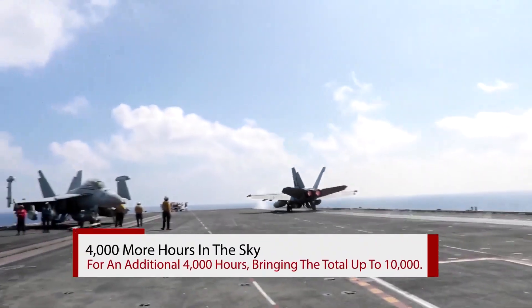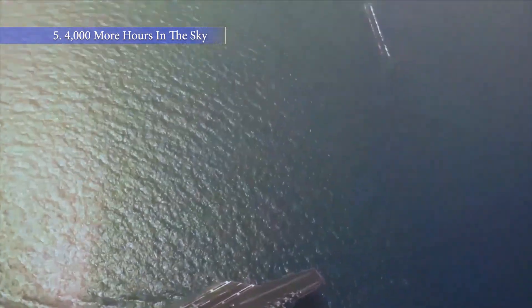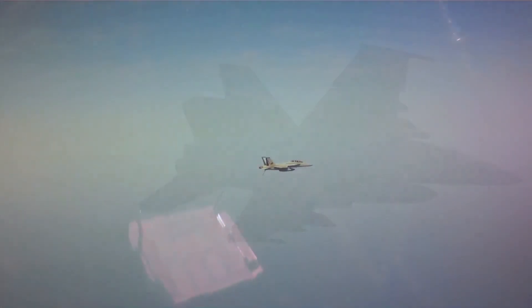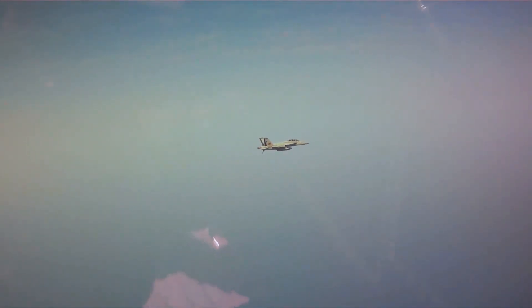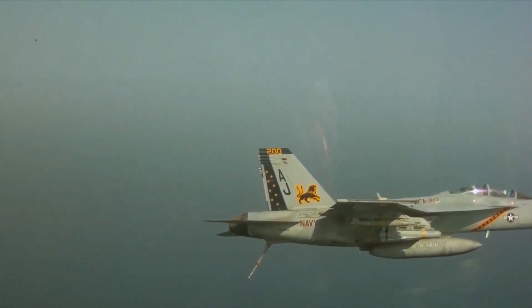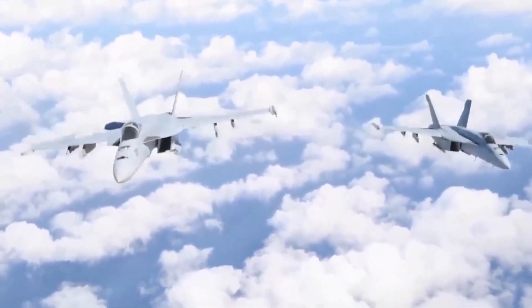The Block II Super Hornets in operation for the U.S. Navy today are each rated for 6,000 flight hours, and two straight decades of combat operations in the Middle East and elsewhere have wrought havoc on maintenance schedules and aircraft availability. In another significant change that is tough to spot with the naked eye, the Block III Super Hornet is rated for an additional 4,000 hours, bringing the total up to 10,000.